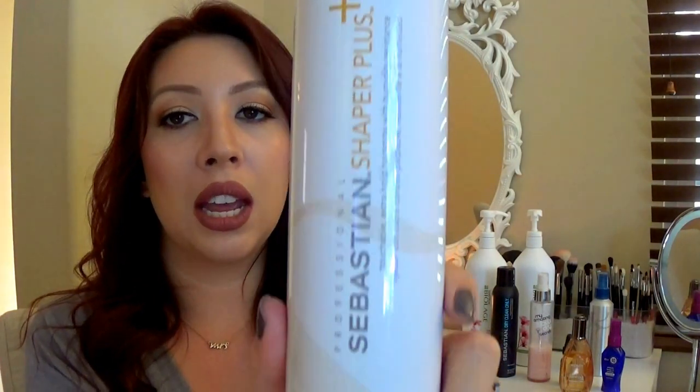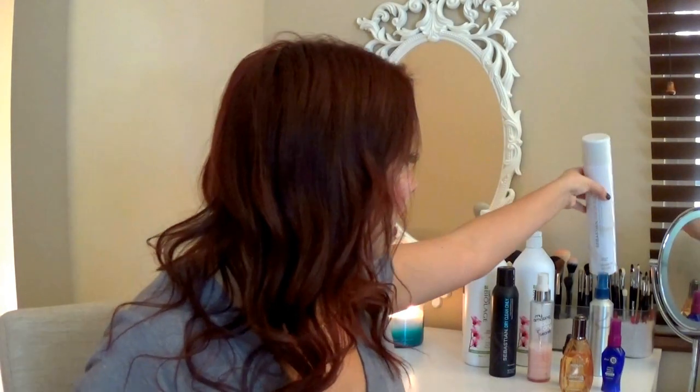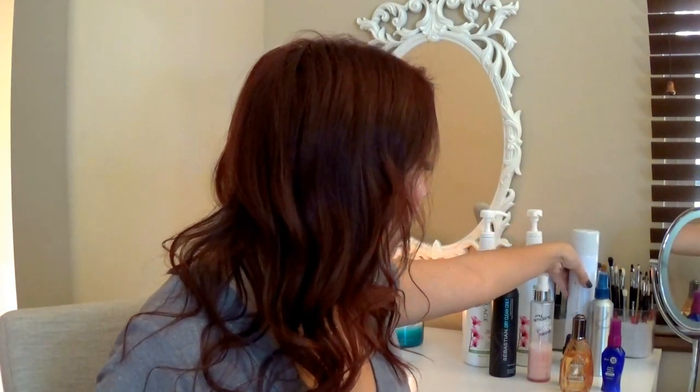To hold my hair I use the extra hold hairspray Shaper Plus. I just do a couple of sprays and wham bam it stays all day. This is the only hairspray that doesn't weigh my hair down and will keep the curl all day. It does have that really bad hairspray smell, but it doesn't linger so that's always a good thing.